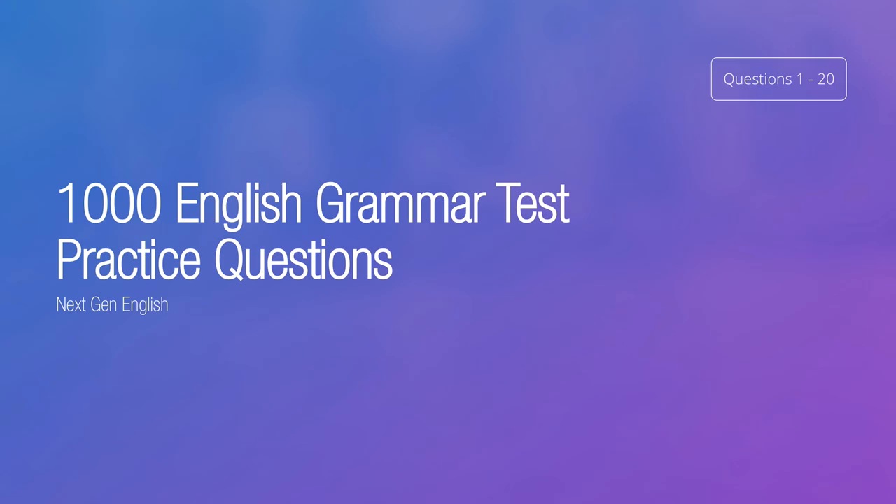Hi there, welcome to 1000 English Grammar Test Practice Questions from NextGenEnglish. As you can see, these are questions 1 to 20.